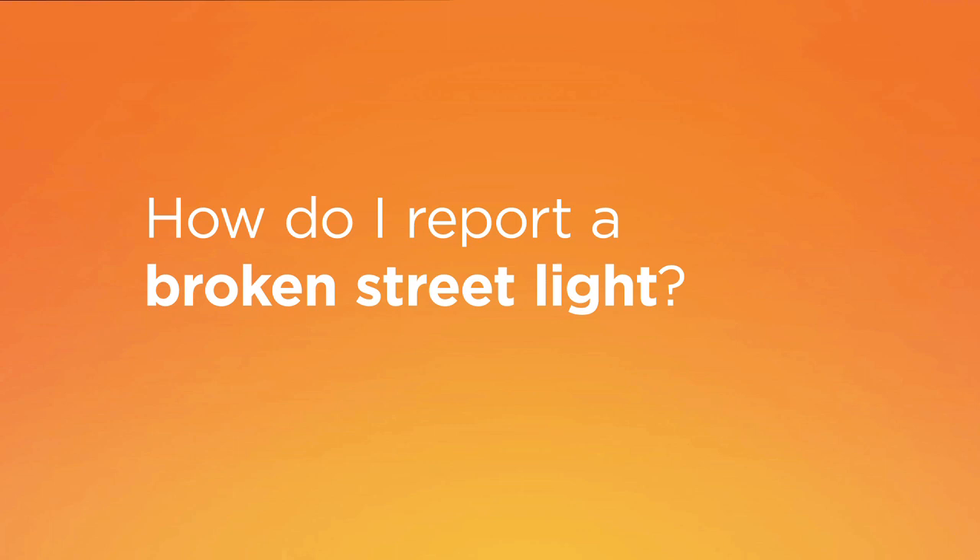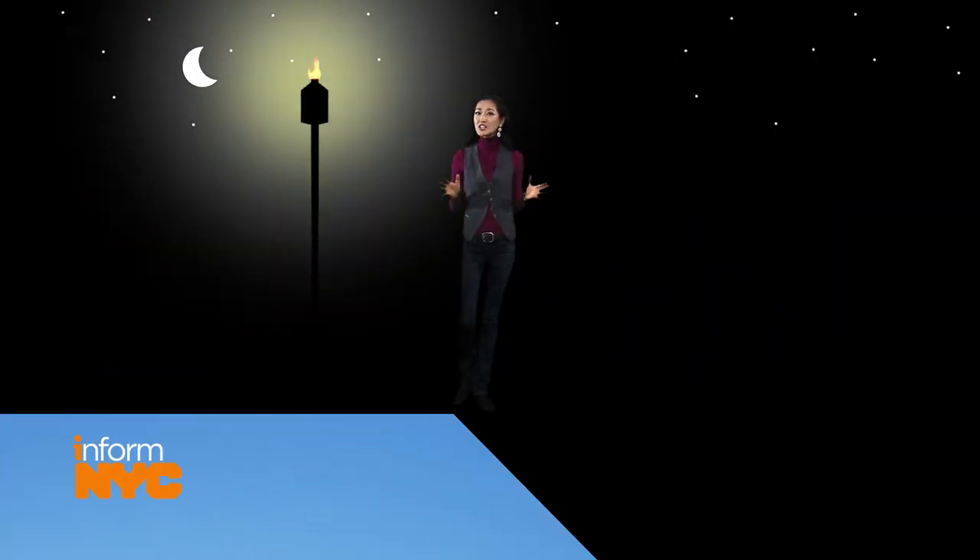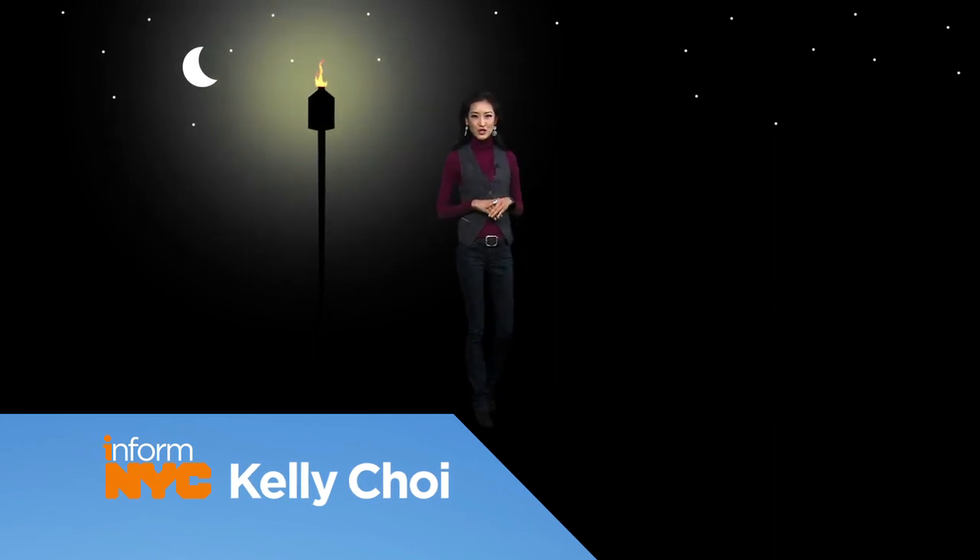How do I report a broken street light? Consider the street light — they've made dark cities safer since the 4th century. The British introduced them to New York City in 1762 as oil lamps on wooden posts.